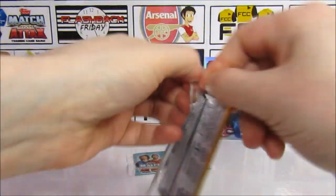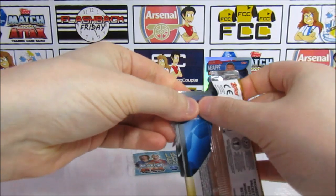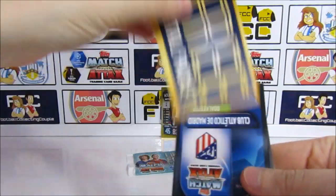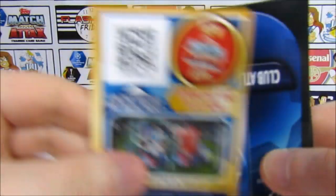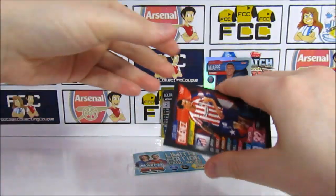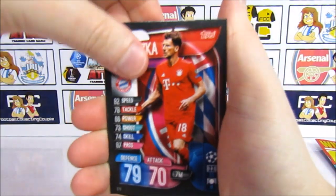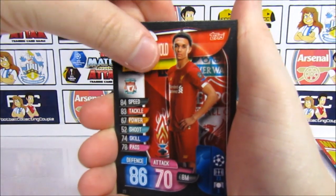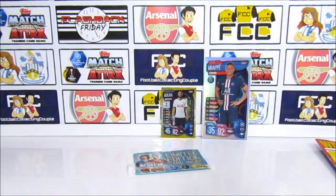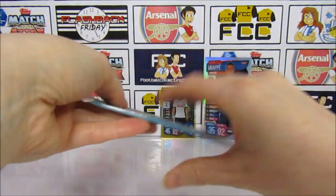Moving on to the second pack. There is a code in here. We've got Jimenez, Goretzka, Harry Kane, Alexander Arnold, and it is the Oblak MVP. Nice!